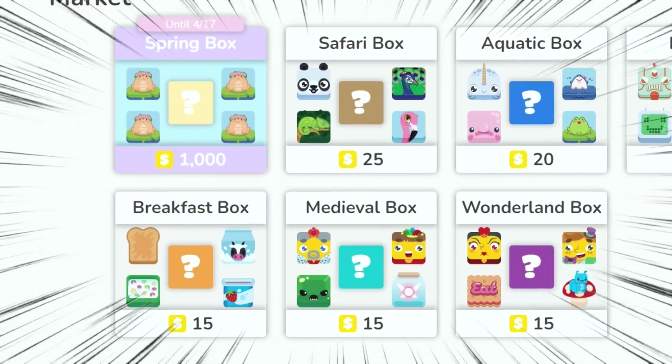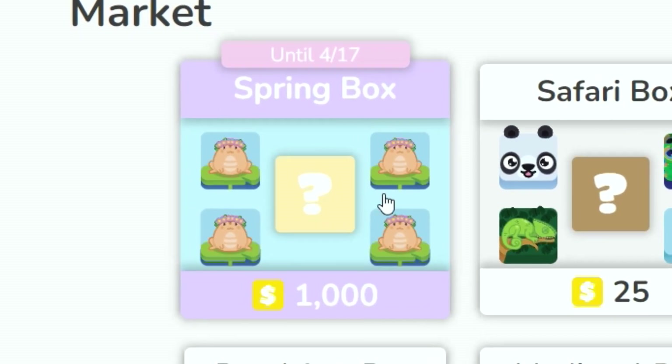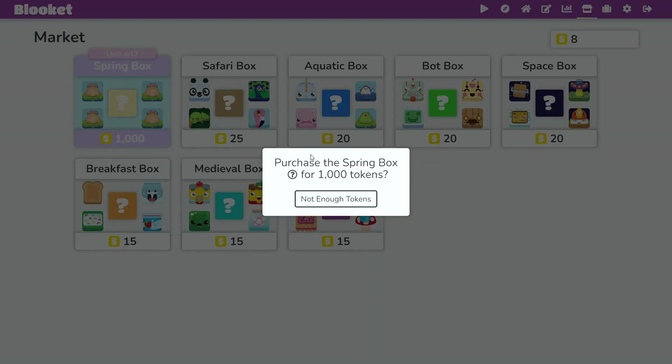Guys, this is some big news. There is a new spring box in Blooket. It's out until April 17th, and it's 1,000 Blooket coins, but it's worth it because it gives you the new Spring Frog Chroma.